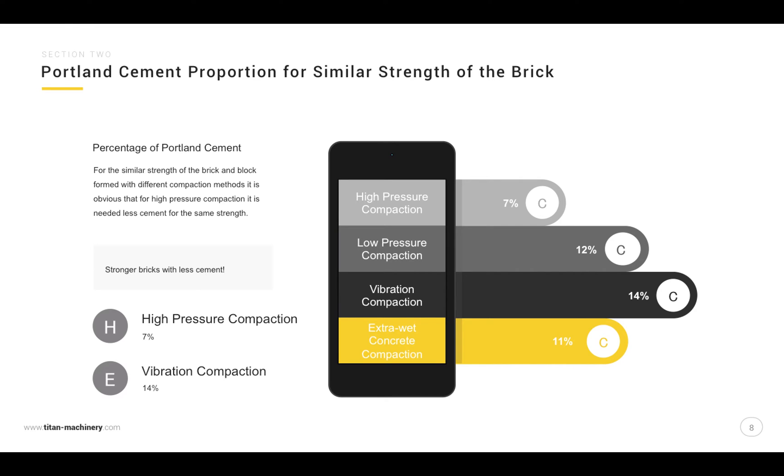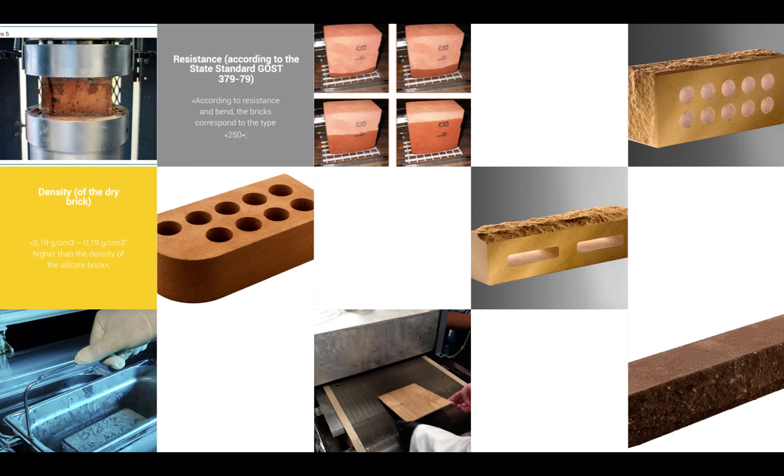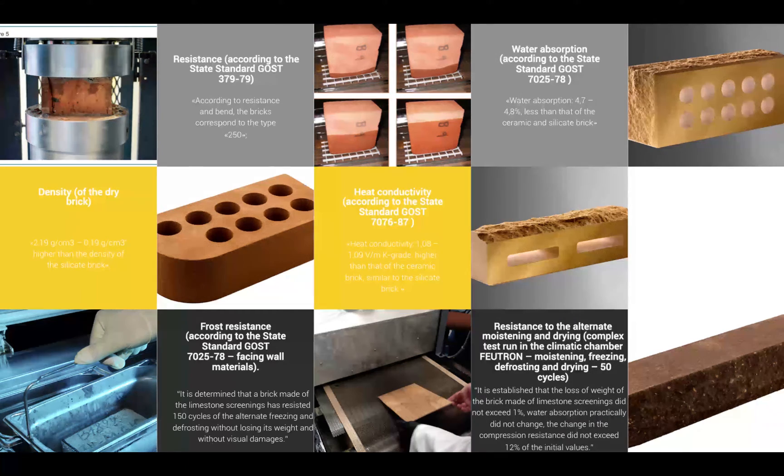Comparing high pressure compaction and vibration compaction across key properties: density of the dry brick, resistance, frost resistance, heat conductivity, water absorption, resistance to alternate moisturizing and drying, and microscopic and X-ray phase analysis of the structure.